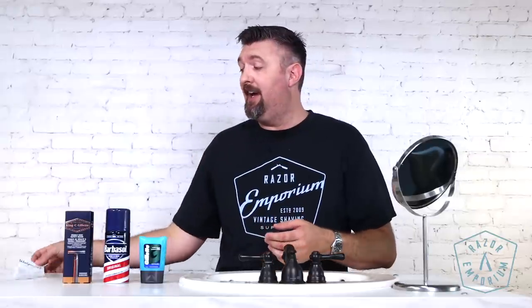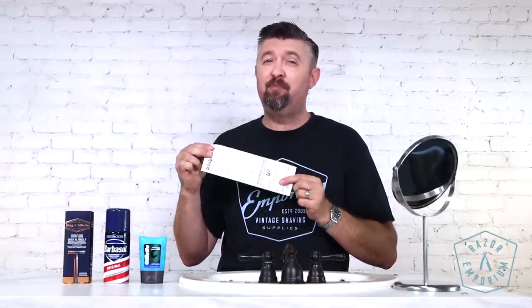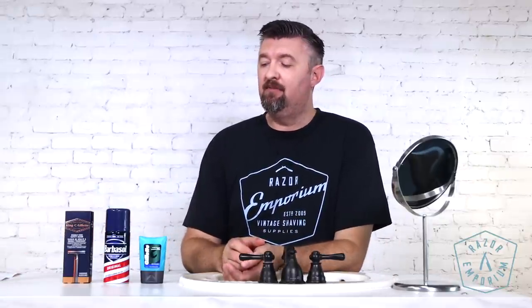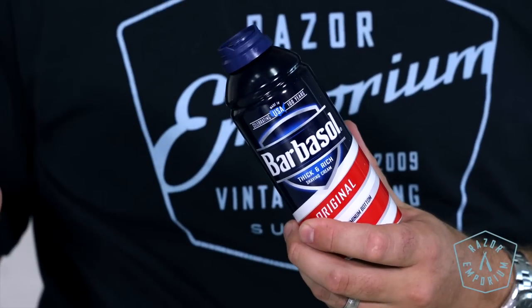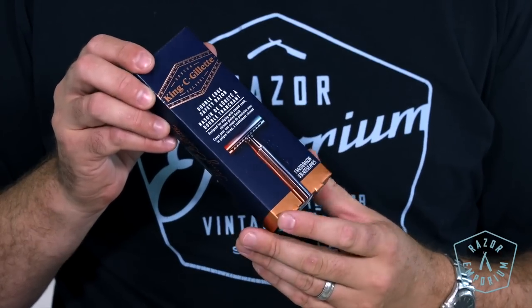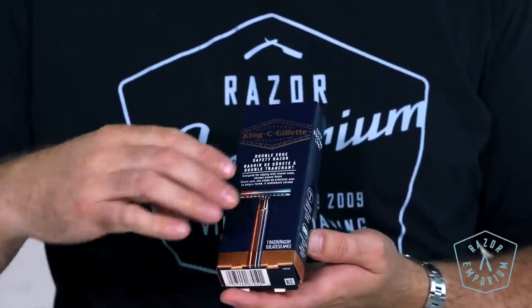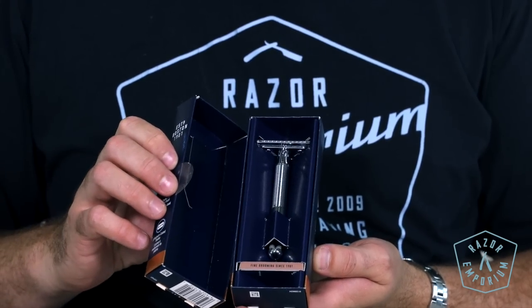So we went to Walgreens and we spent $38.52, kept it under 40 bucks, and we got some classic products. We're gonna start off with the Barbasol original thick and rich shaving cream — we'll see how thick and how rich it really is. For our shaving razor we picked up the King C. Gillette. This was the number one thing people commented on from our Target video — why didn't we pick this up. We waited because it was at Walgreens. Inside are the King C. Gillette blades which are basically rebranded Russian Gillette Platinum blades, which I know I like, so that's good.